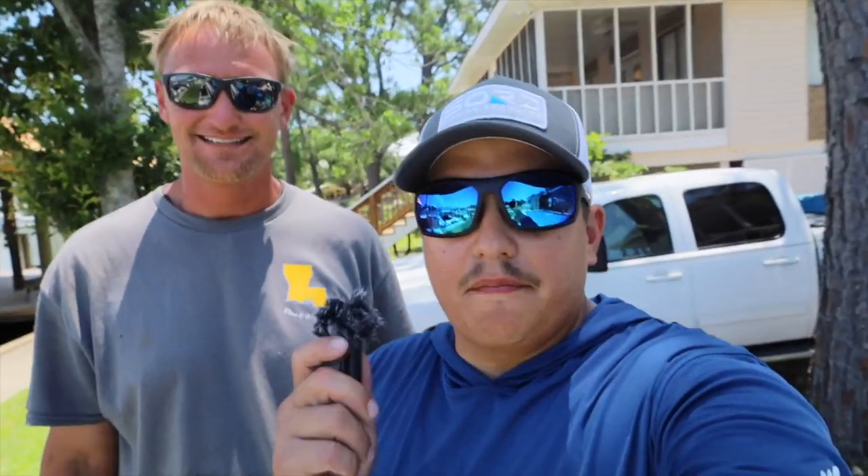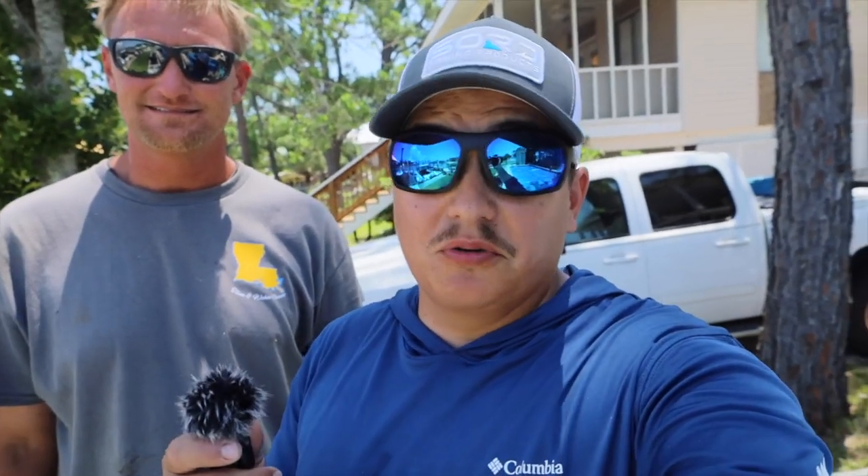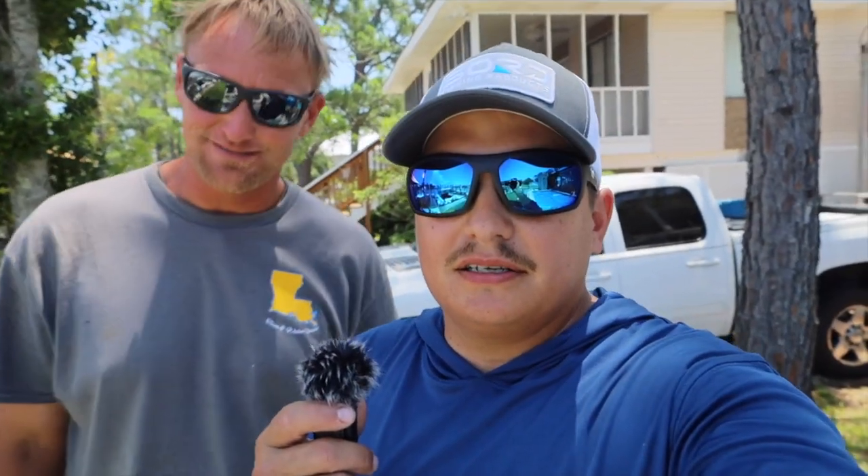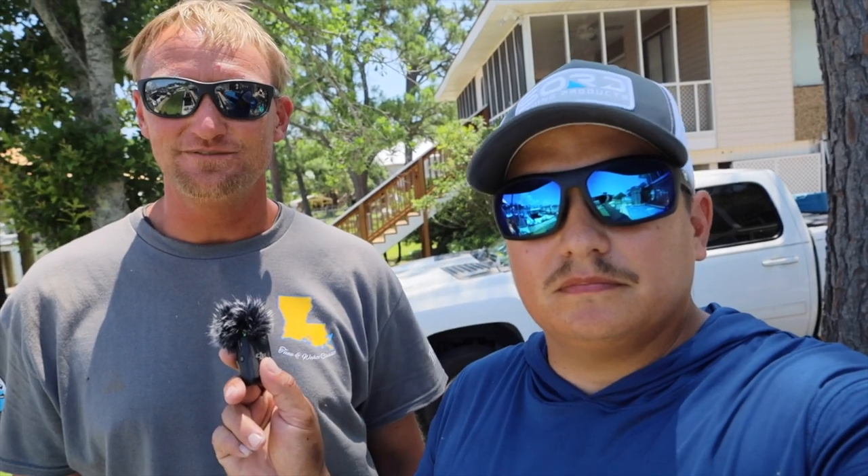All right guys, we just finished up. We cleaned the boat and cleaned the fish. Big shout out to Captain T for taking us out here and getting us on the fish - we had a heck of a time! We got a ton of blackfin, some mingos, some snapper - big snapper, really big snapper, though we couldn't keep them - and some yellow edge, sea bass, and yellowtail sea bass. If you're ever interested in a charter in the Dauphin Island or Alabama area, contact CaptainTFishing.com or 251-454-4107. I'll leave all the information down below.